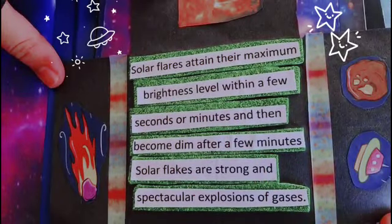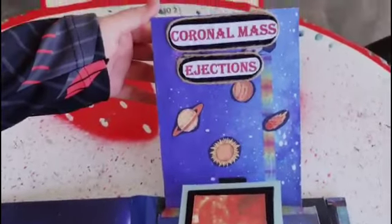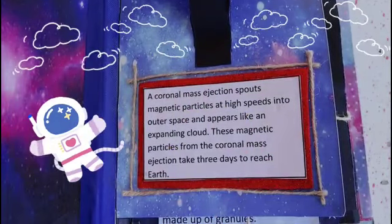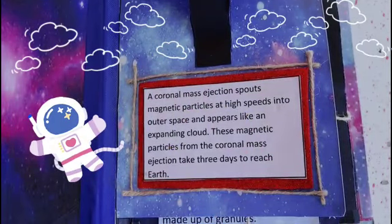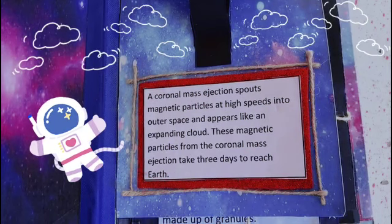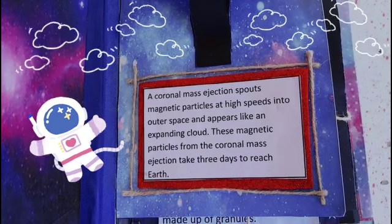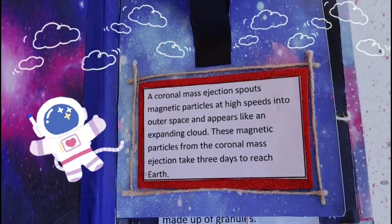Solar flares attain their maximum brightness level within a few seconds or minutes and then become dim after a few minutes. A coronal mass ejection spouts magnetic particles at high speeds into outer space and appears like an expanding cloud. These magnetic particles from the coronal mass ejection take three days to reach Earth.